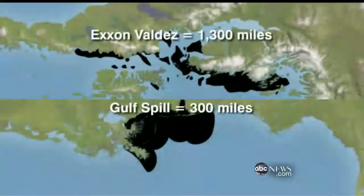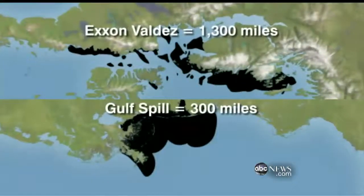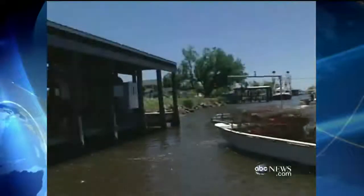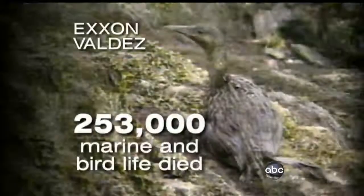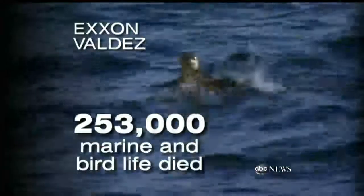It damaged 1,300 miles of shoreline. By comparison, this Gulf spill could hit only 300 miles of shoreline — a smaller amount of coastline, but a lot of jobs and wildlife are at stake. We all remember those images of the oil-soaked birds from the Exxon Valdez disaster. It's estimated that one quarter of a million animals died.